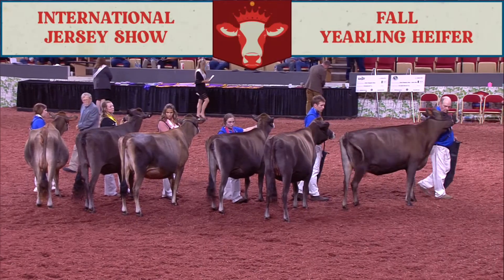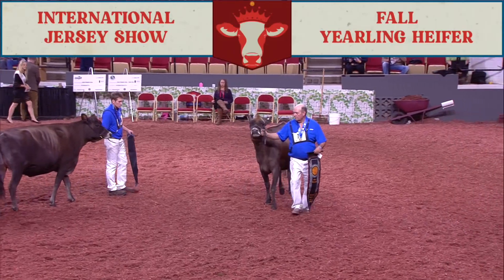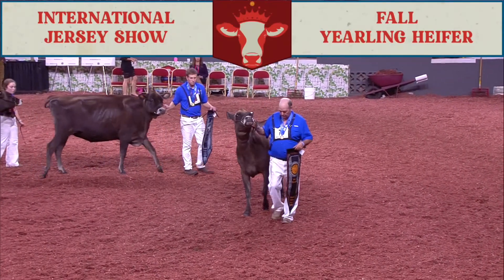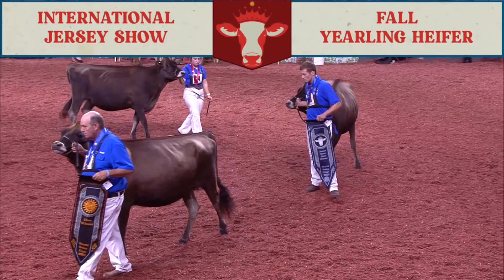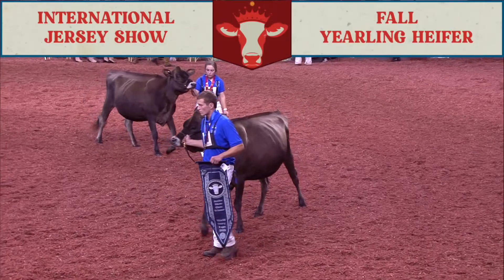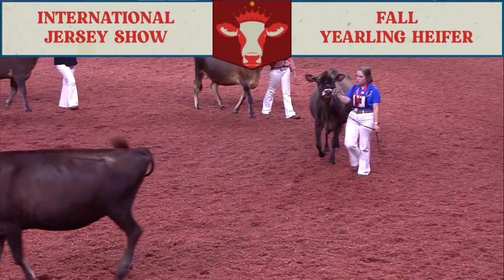Here in the fall yearling class, there are a lot of different sizes, shapes, and stages of gestation. But for me, this heifer in first just uses that overall dairyness up through that head and neck, and is that little bit more open and deeper through the rib to go over this big, framey heifer coming out in second. Second heifer over third — it's that overall length to her frame and that height up to the front end to go over the real square-cut heifer coming in third.